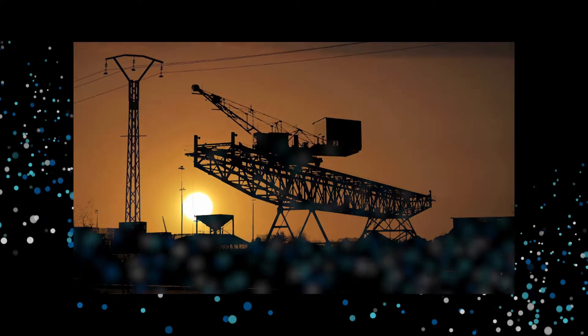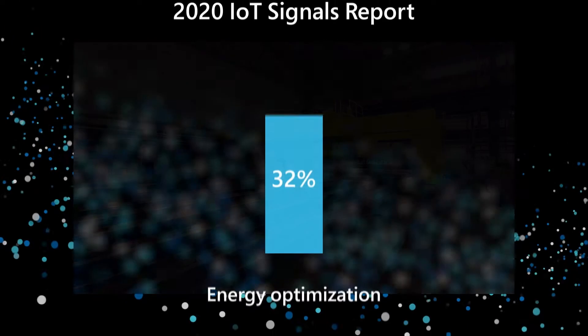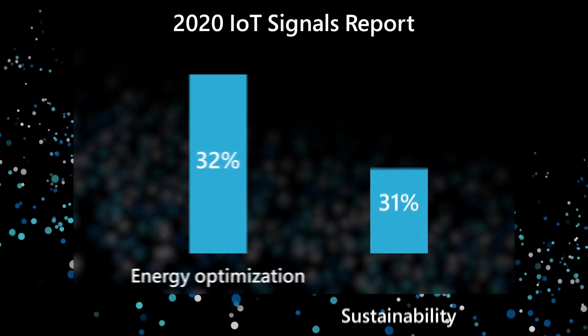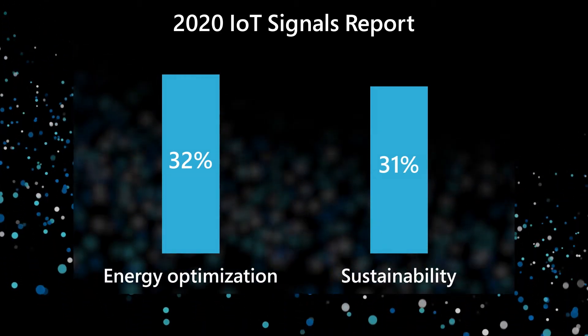Companies across industries are rapidly adopting IoT. According to the 2020 IoT Signals Report, 32% of survey respondents cited energy optimization and 31% cited sustainability as key drivers for IoT adoption.